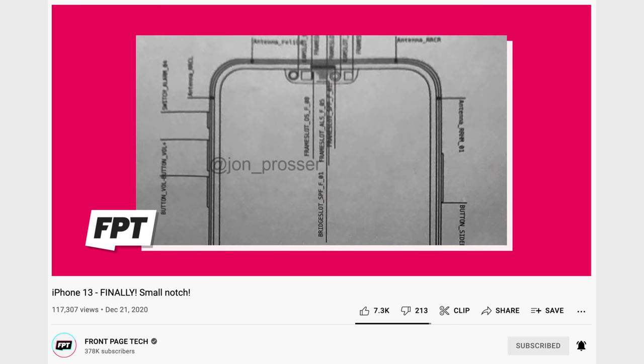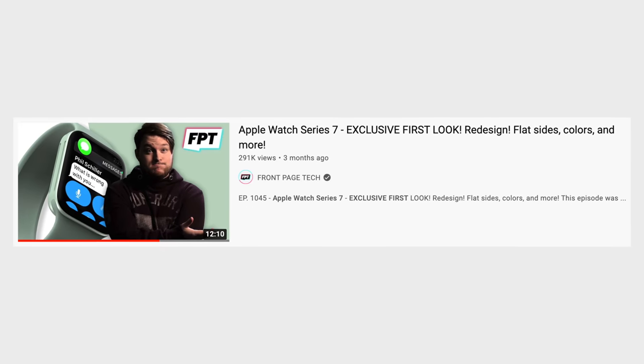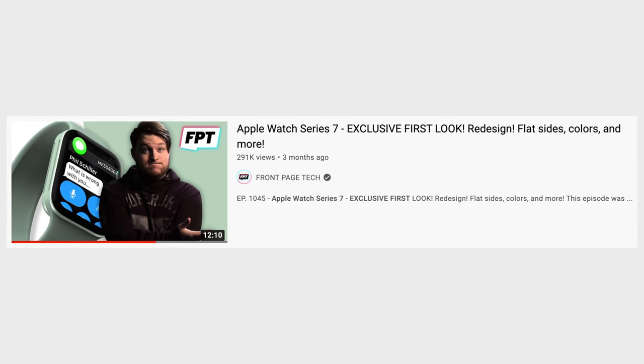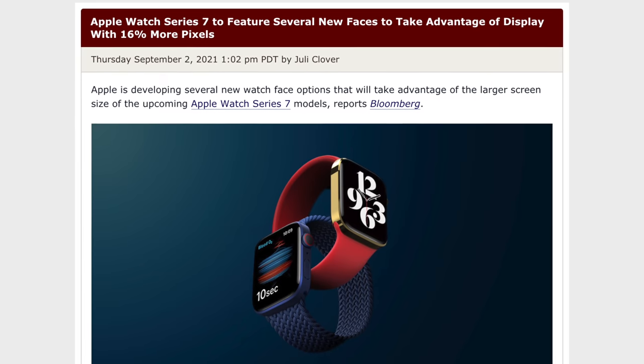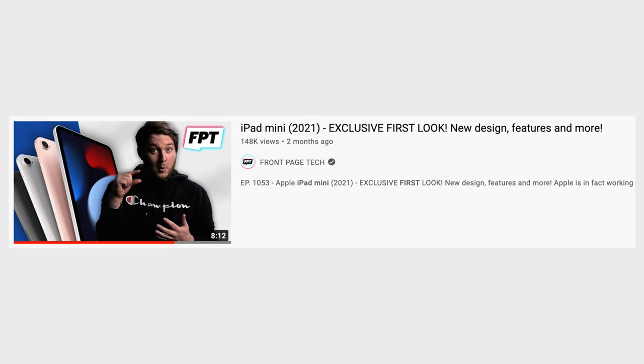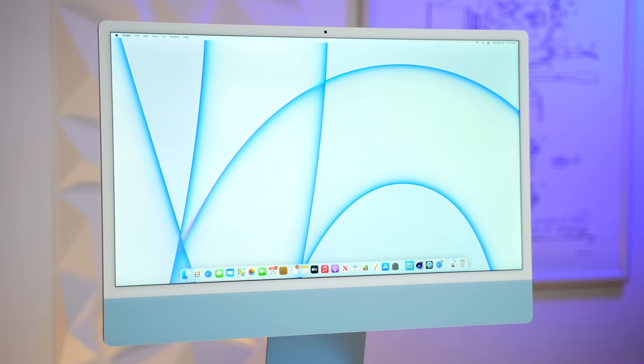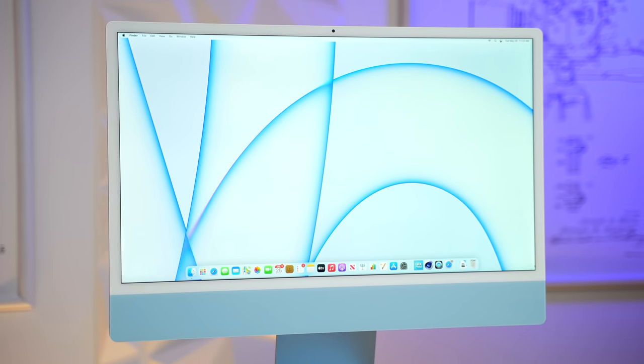He showed us the iPhone 13's smaller notch way back in December of last year. He also showed us the design of the Apple Watch Series 7 months ago, which many analysts now agree on, and the same goes for the design of the iPad Mini 6. So when it comes to design leaks, Jon Prosser has some pretty reliable sources. He doesn't always get every detail right, but he gets close.